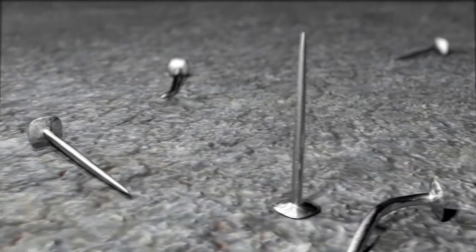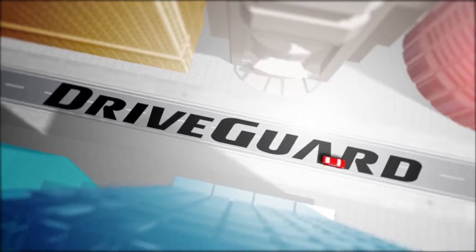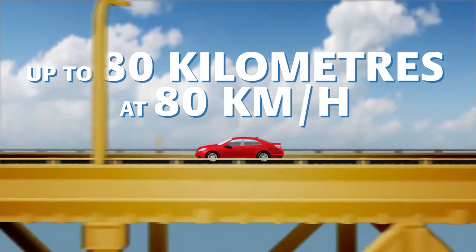There's never a good time for a flat tyre, but with Bridgestone's revolutionary DriveGuard tyre, innovative Bridgestone technologies allow drivers to maintain control of their vehicle and drive on safely for up to 80 km at up to 80 km per hour after a puncture.